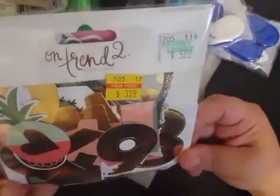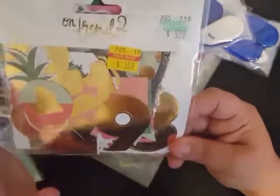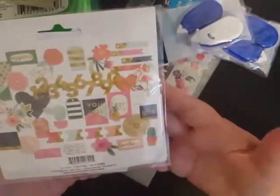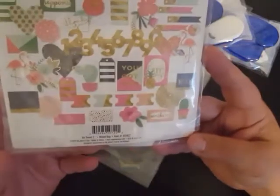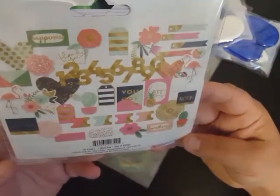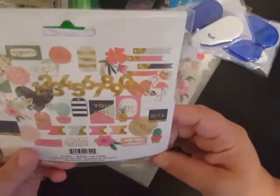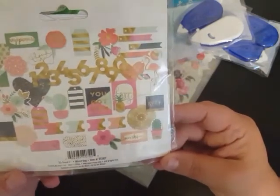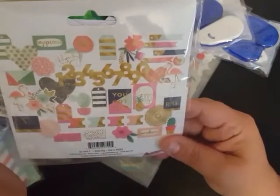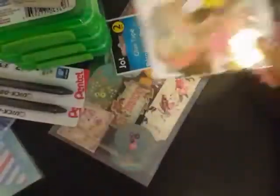I also got this pack of On Trend 2 by Jen Allison — this is My Mind's Eye — a 49-count mixed bag of different ephemera pieces. Everybody knows I have a serious problem with ephemera. I wasn't too thrilled about paying $3.59 for it, but I just couldn't pass it up. I love the little cutesies inside here with the cactuses and the flamingos — I just think they're super adorable. And these little doily pieces they've got going on — yes please.